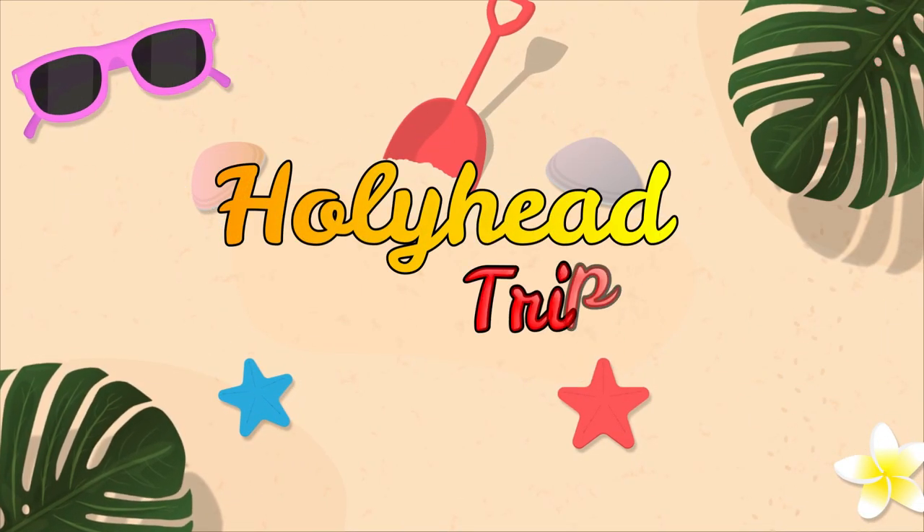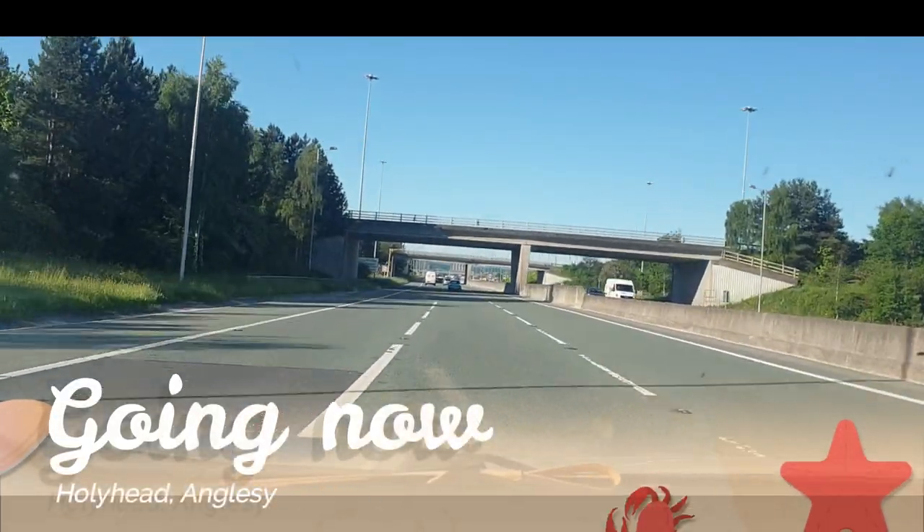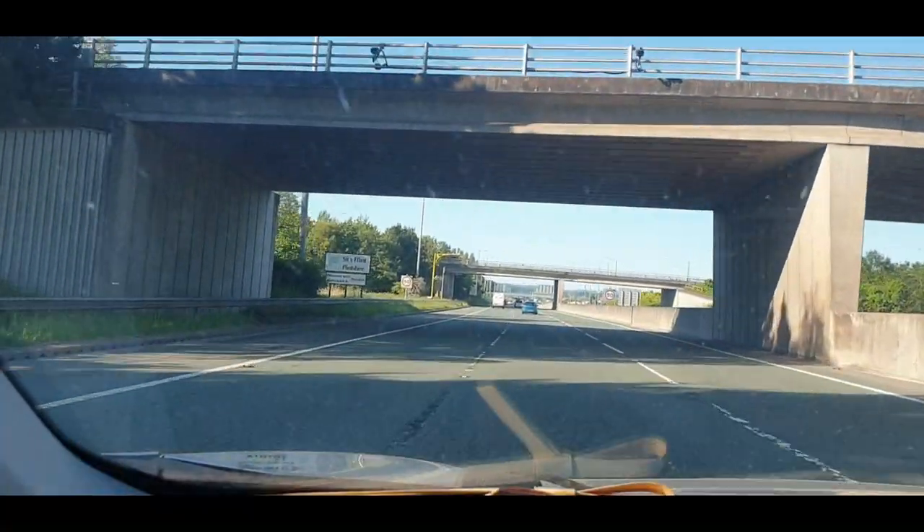Hello friends and welcome back to Chundagall Creations. Today we are going to be doing a vlog of our trip of going to Holyhead Anglesey.